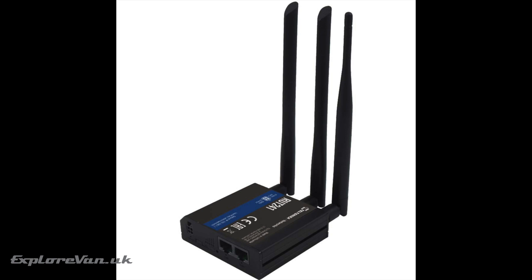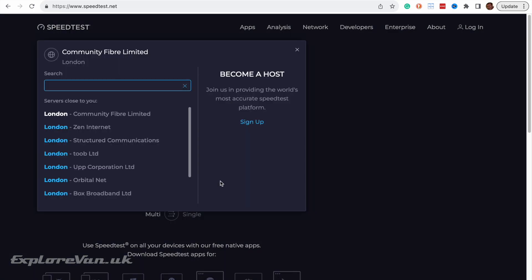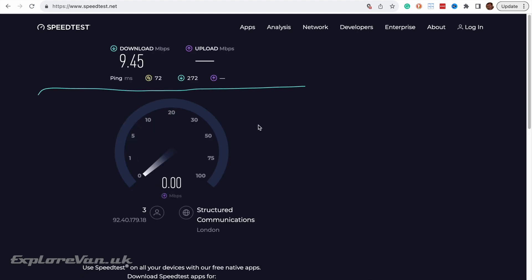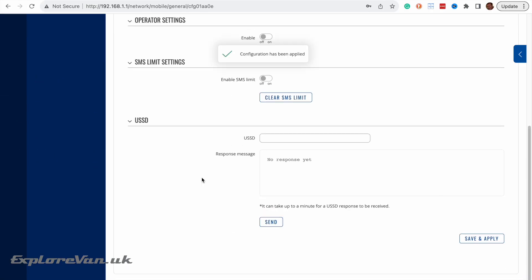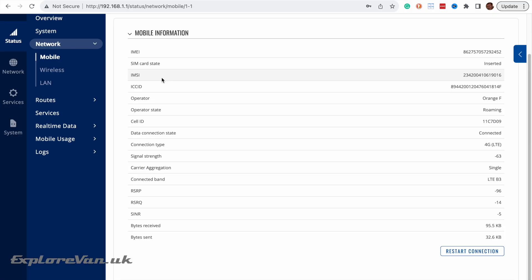As a baseline we start with the RUT241 inside the van using its supplied antennas. We've sped up the test but we're connected to an Orange France tower, and the best performance across the available bands is 9.45 Mbps download and 8.74 Mbps upload.